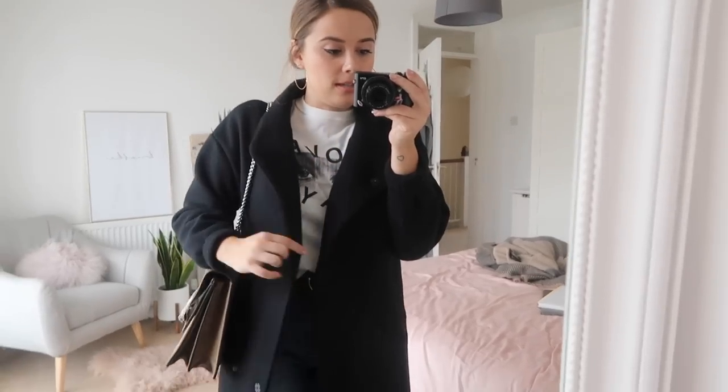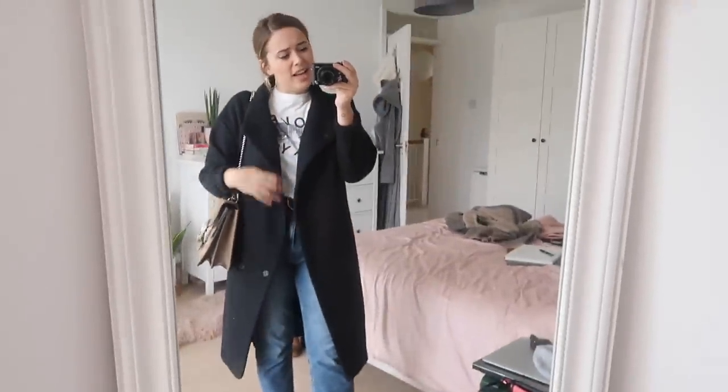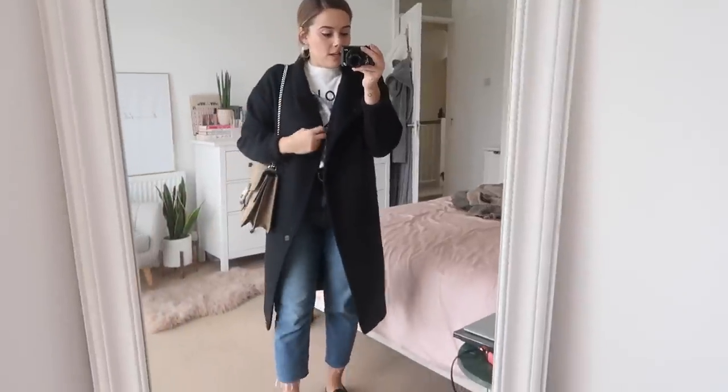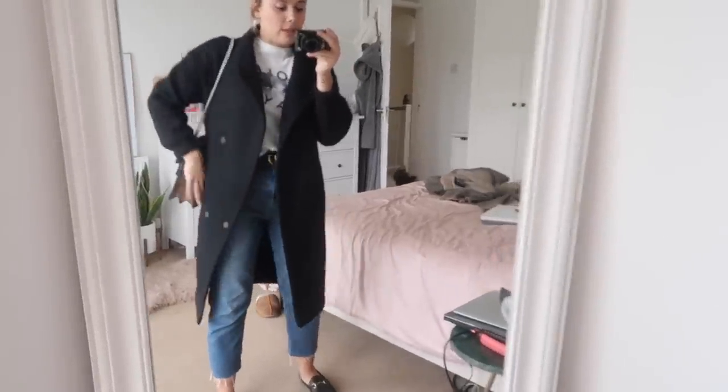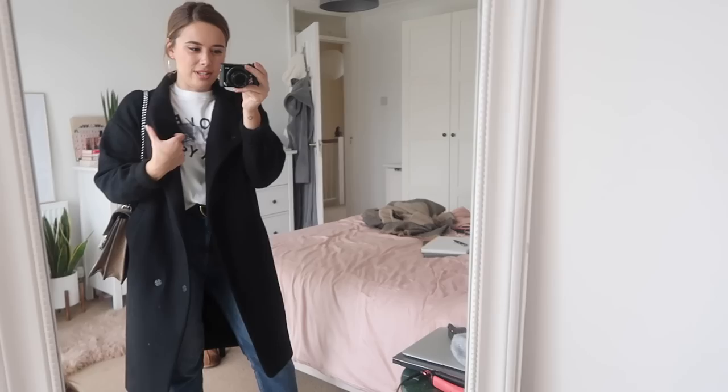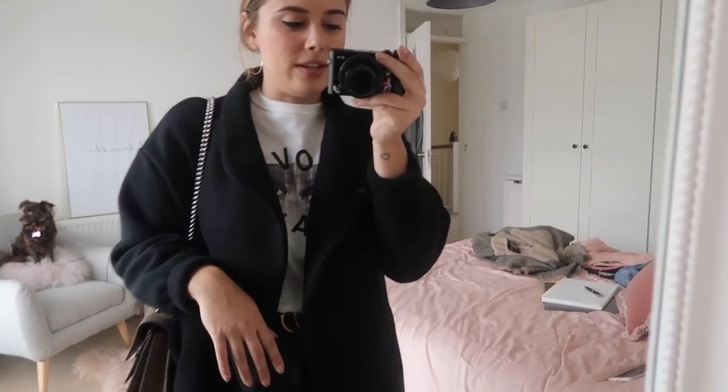This coat is from Zara. I've had this for a couple of months now. I haven't worn it too much, but the past week I've just been like, oh my god, I love this coat, I need to make a million outfits out of it. It's super long, a little bit oversized. Feels very Parisian. I kind of built the rest of the outfit around this coat.